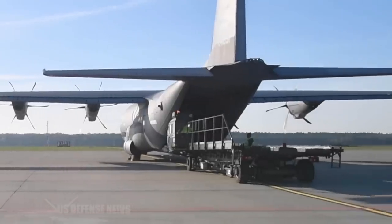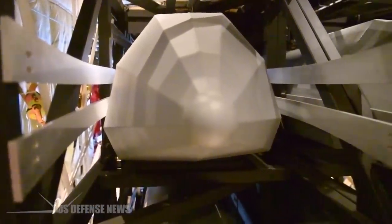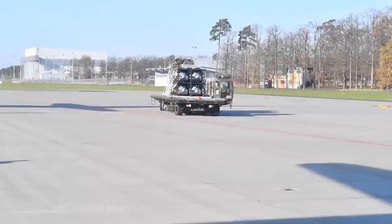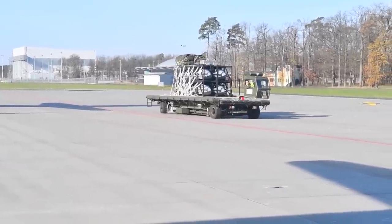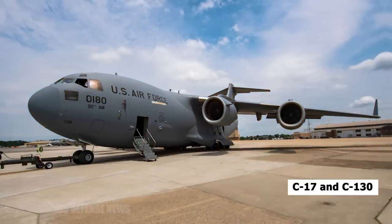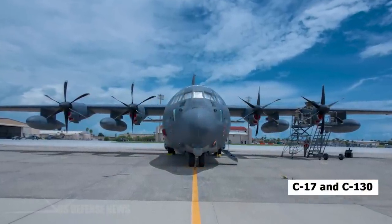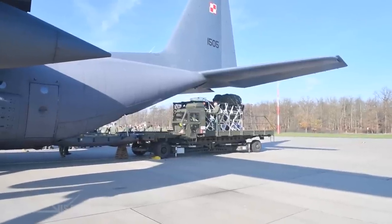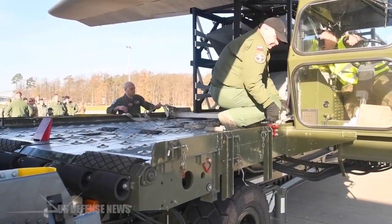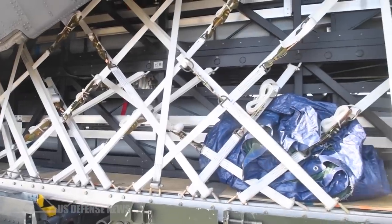A video released by U.S. Special Operations Command Europe shows U.S. and Polish personnel conducting palletized precision effects cargo training with a Polish C-130 on November 8. Rapid Dragon is meant to expand the fleet of aircraft that can deploy long-range weapons by incorporating cargo planes like the C-17 and C-130, which can operate from more bases than traditional bomber aircraft, to frustrate adversaries — especially in the Pacific.